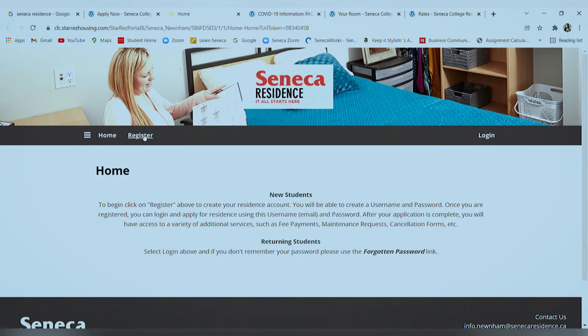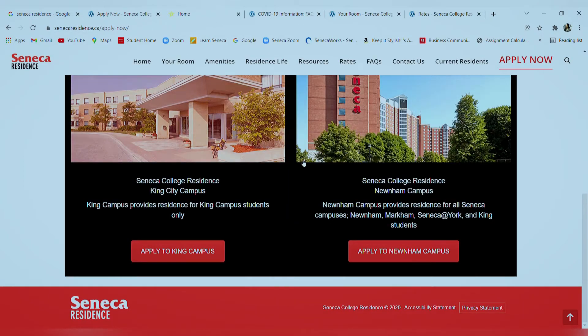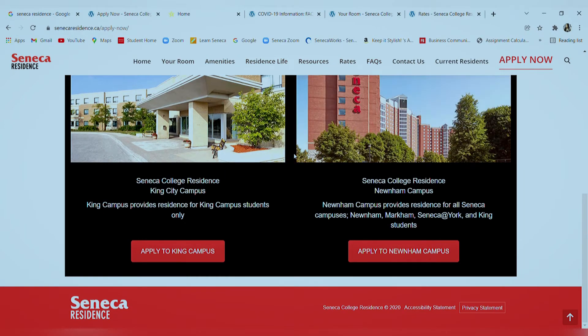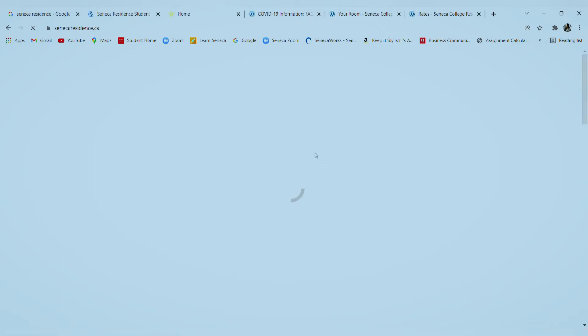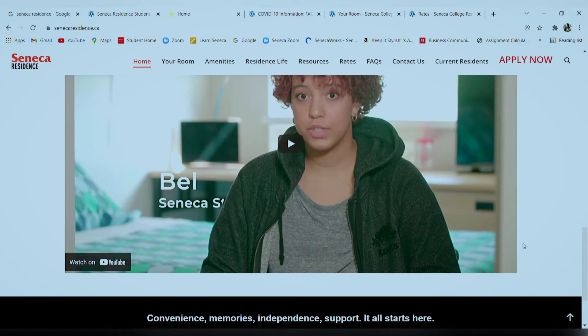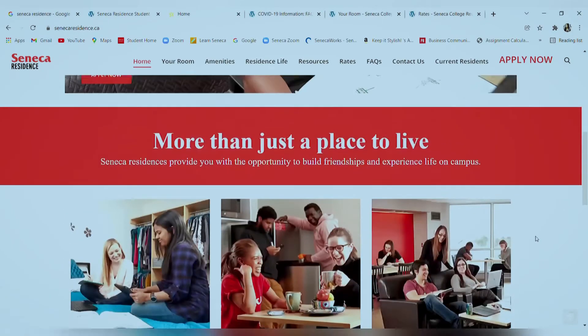That's pretty much all the details on how to apply and what to look for before applying at the Seneca residence. You can find all the details listed in the details tab, and you can also check out some testimonials if you wish. There are references available there as well.